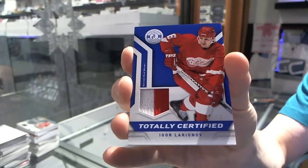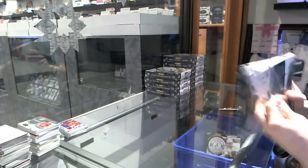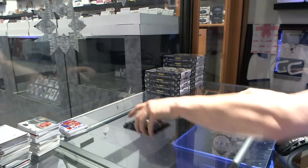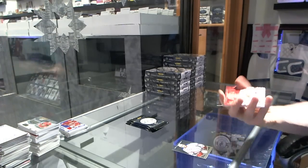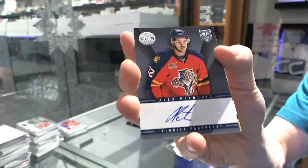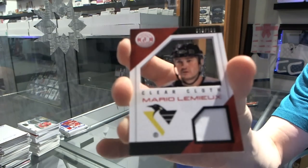We've got a two-color jersey prime numbered four of 50 for the Detroit Red Wings, Igor Larionov. We've got a platinum red numbered to 100 for the Arizona Coyotes, Mike Smith. Rookie for the Oilers, Justin Schultz, and autograph for the Florida Panthers, Alex Petrovic. We've got a clear cloth jersey numbered to 100 for the Pittsburgh Penguins, Mario Lemieux.